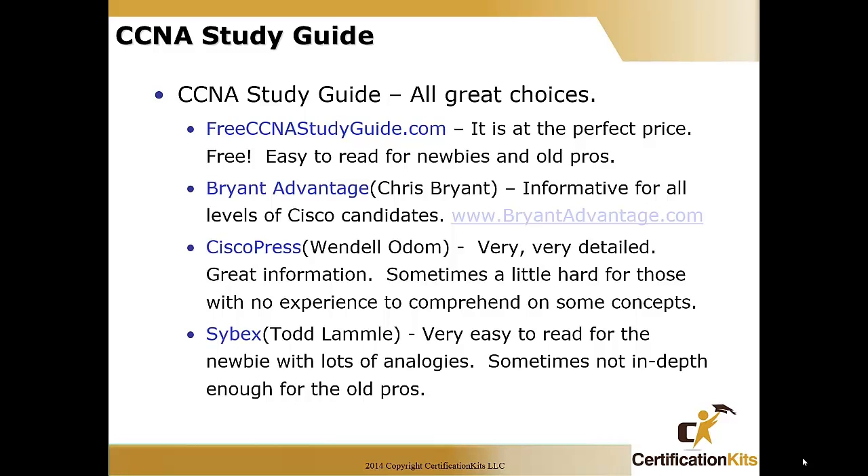The next item is from Chris Bryant at the Bryant Advantage. Chris is a CCIE, he's been doing this for a long time, has lots of great articles and videos, informative for all levels of Cisco candidates. Lots of good reviews on his stuff — you can find that at thebryantadvantage.com.